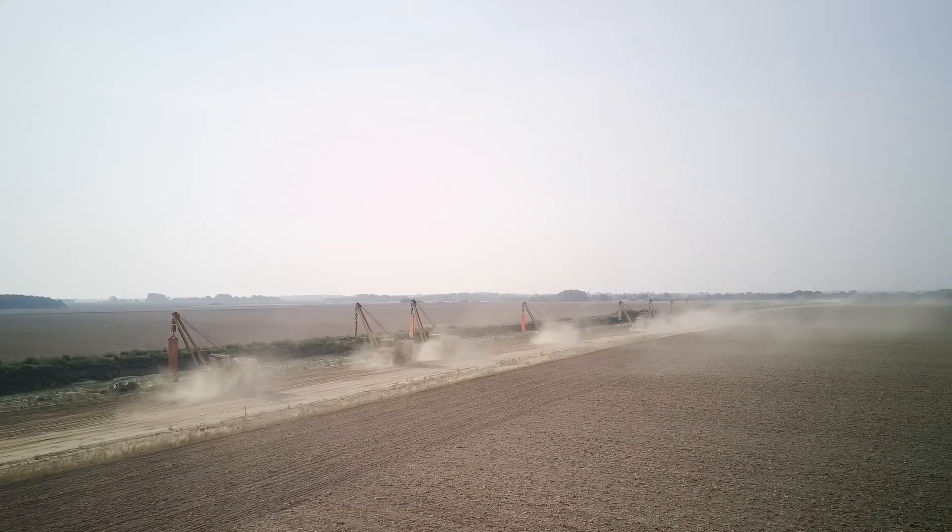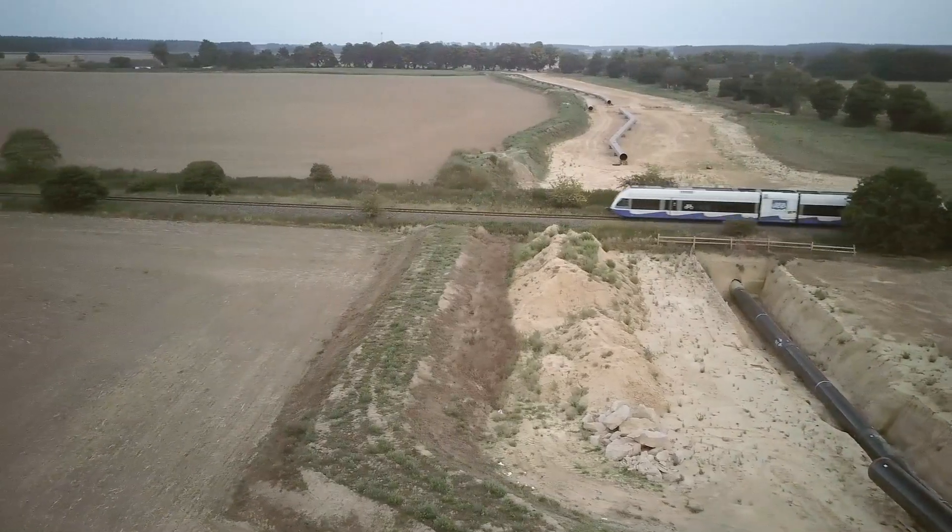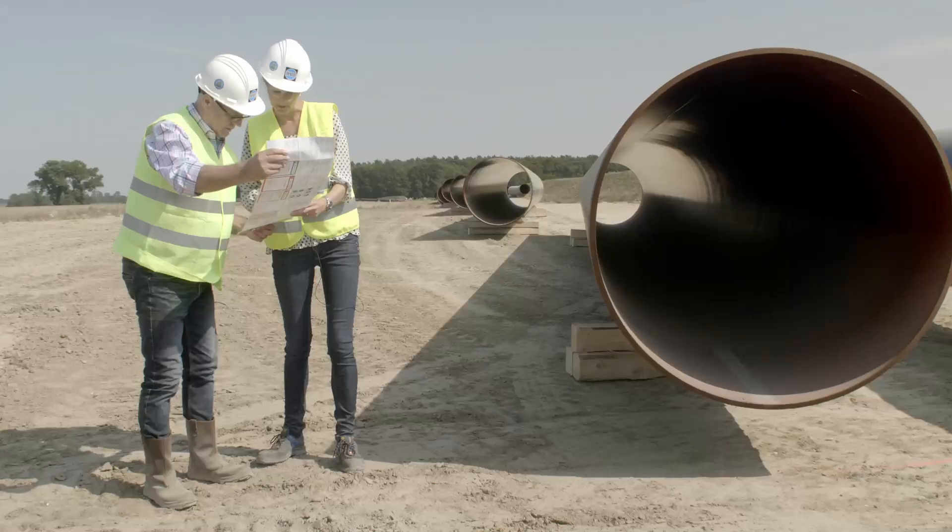The construction process is further complicated by the very short construction phases and the large number of crossings, such as rivers, roads and railways.